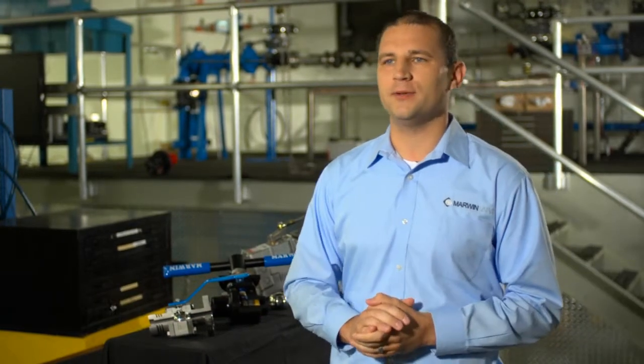Hi, I would like to introduce myself. My name is Tyler Schrader and I am the product manager for Marwin Valve. Marwin Valve is a specialty ball valve manufacturer based in Cincinnati and is a division of Richards Industries.